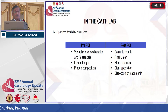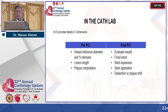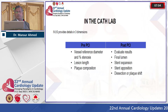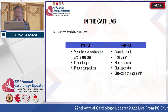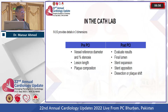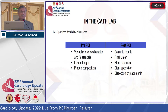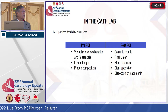What does IVUS provide in the cath lab? A lot more information: vessel reference diameter, percentage stenosis, lesion length, and plaque composition — whether calcified, fibrotic, ruptured, or dissected. Post-PCI, since you have opened the artery, you must also perform IVUS to evaluate results: final lumen, stent expansion, stent apposition, and any dissection or plaque shift.